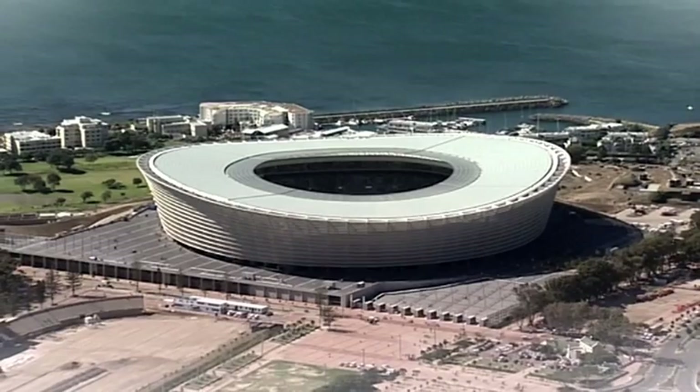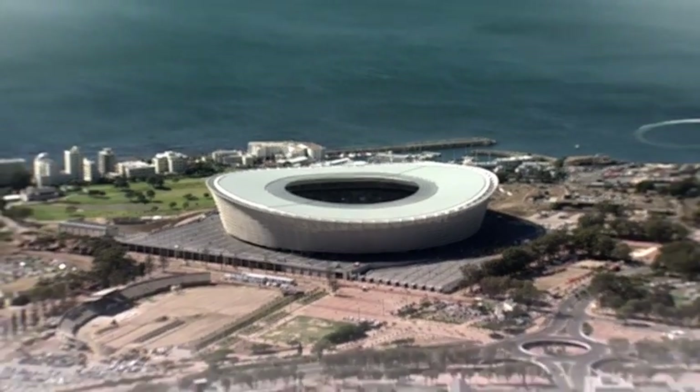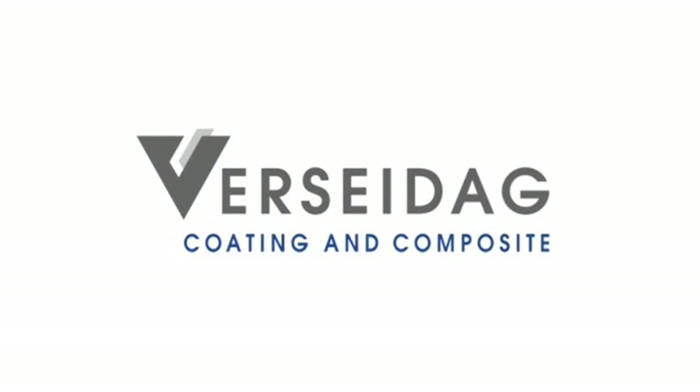The sports arena will prevail in the cityscape of the South African metropolis long after the World Cup, and this due to the products of Versedach too.